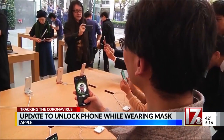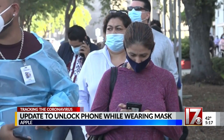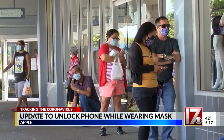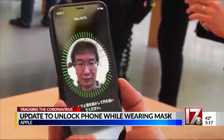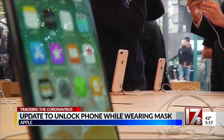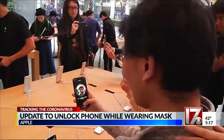Something we've all been waiting for. Apple's newest software update offers a workaround for unlocking your phone while wearing a mask. Users who have their Apple Watch nearby will be able to unlock their iPhones, bypassing Face ID without having to constantly put in a passcode. That update is expected to be available for the public in a few weeks.